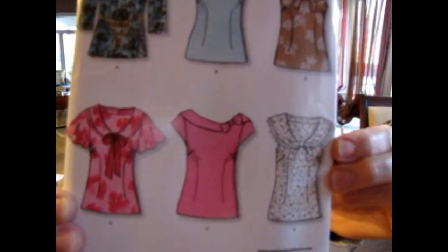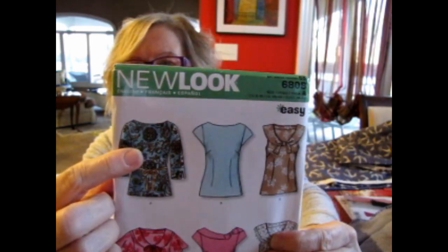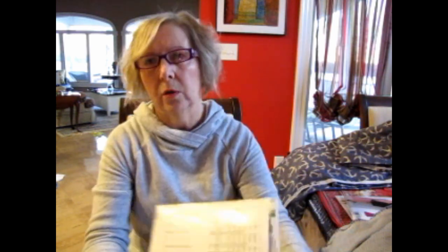New Look 6808 is a blouse pattern and I really like this one — it's so cute. The necklines are all really nice; it looks like a boat neck. It has flutter sleeves, no sleeves, cap sleeves, and long or three-quarter sleeves. It's for wovens, and it looks like a slip-over but there is a zipper — it must go in the side.